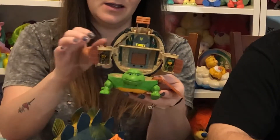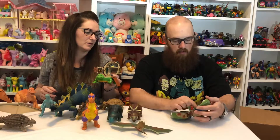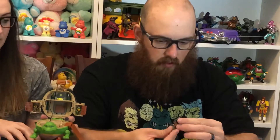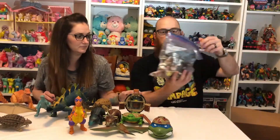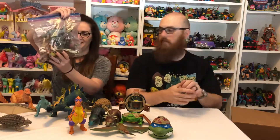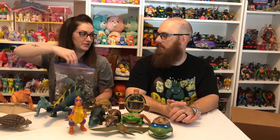Most of the pieces look to be in there — we'll have to do some research on whether these two figures were original to this playset. In this Leo head playset, looks like we have Bebop inside. It's kind of tiny so it might be hard to see on camera.